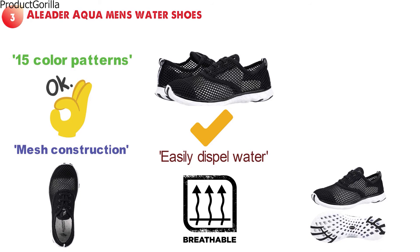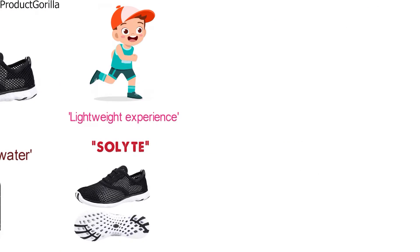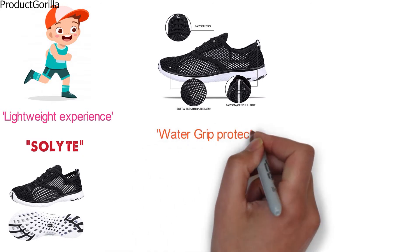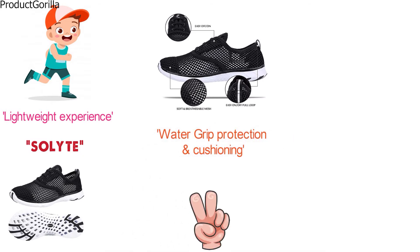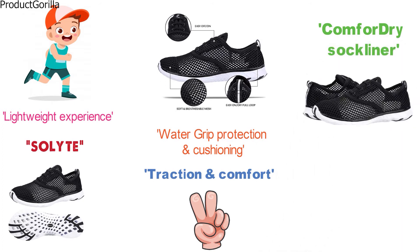Adilette has decided to go with Solite for the midsole of this water shoe, which offers a lightweight experience that still gives you tons of support for your feet. The outsole is comprised of rubber that has water grip protection and cushioning to give you both traction and comfort. Along with the Comfort Dry Sock Liner, you are going to get a shoe that feels like you are wearing your sneakers instead of a basic water shoe.